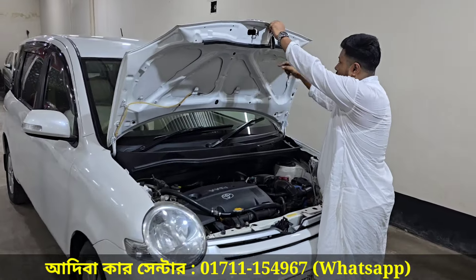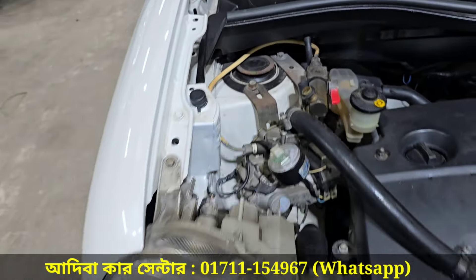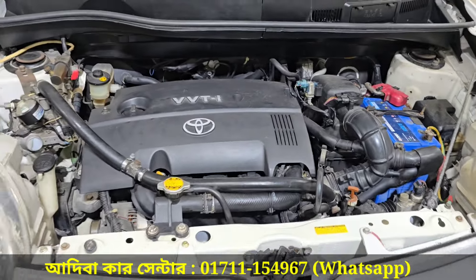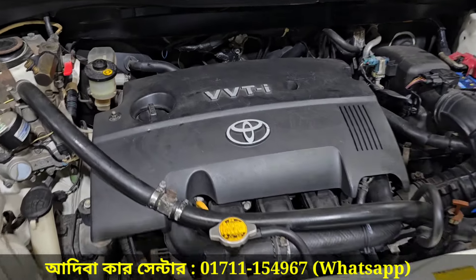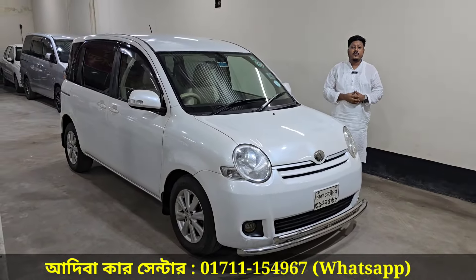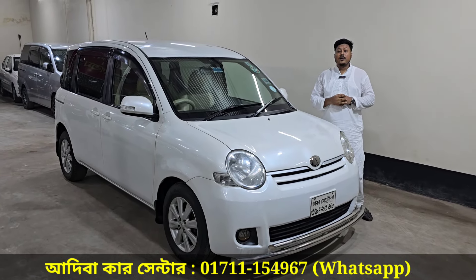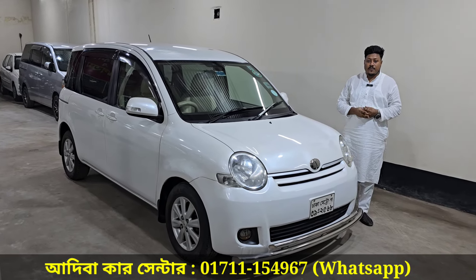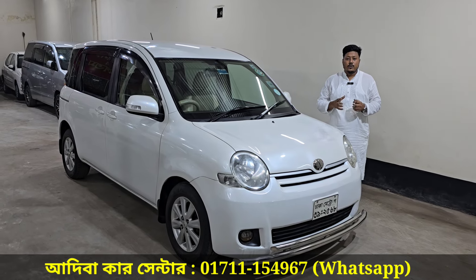The bonnet has an original Japanese sticker. This is the original color — a Marcelli original Japanese sticker. This is original. The engine is a 1NZ VVTi, which is a good engine. It is a Toyota, a 100 new air model. For contact: 01711-54967.